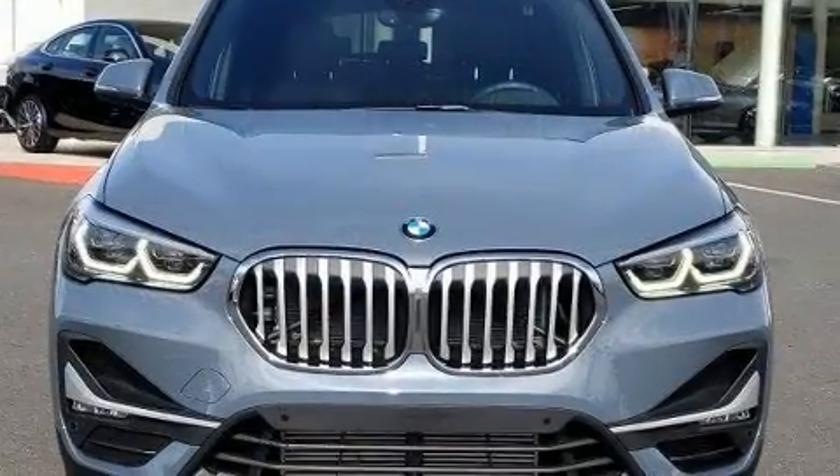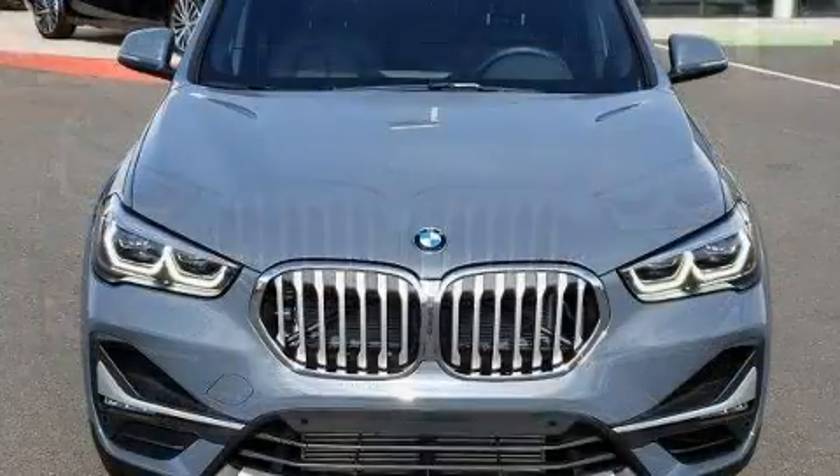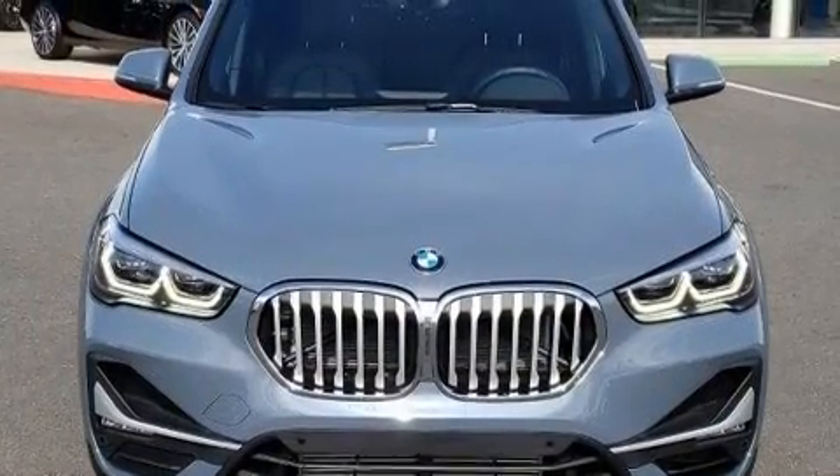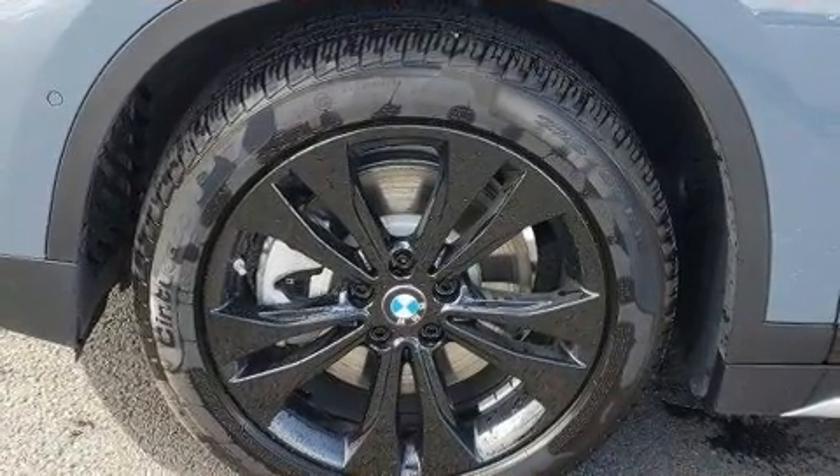A wealth of standard features mean that you no longer have to sacrifice. Like power windows, mirrors, and seats, an automatic dimming rearview mirror, automatic dimming door mirrors, and more.